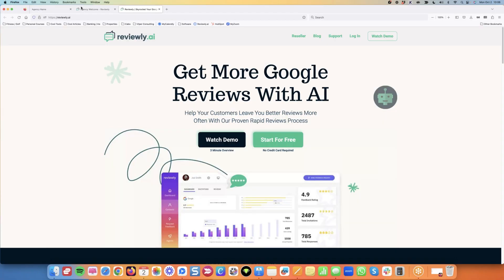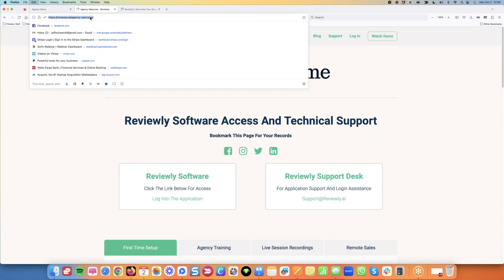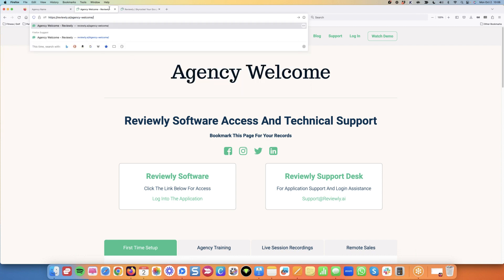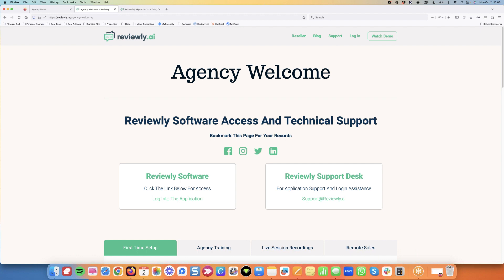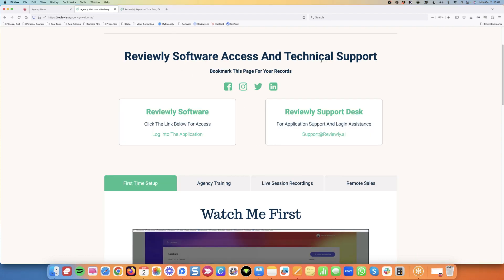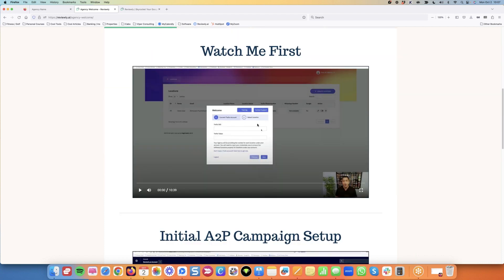We identified a few folks that may need a little bit of help, so I'm going to put the link in the webinar and in the replay. If you're an agency, this is your login page — this is our training page of the software. We tell you to bookmark it. When you log in for the first time, I'll skip the whole Twilio setup, but there's a 10-minute video walking you through everything over the shoulder.